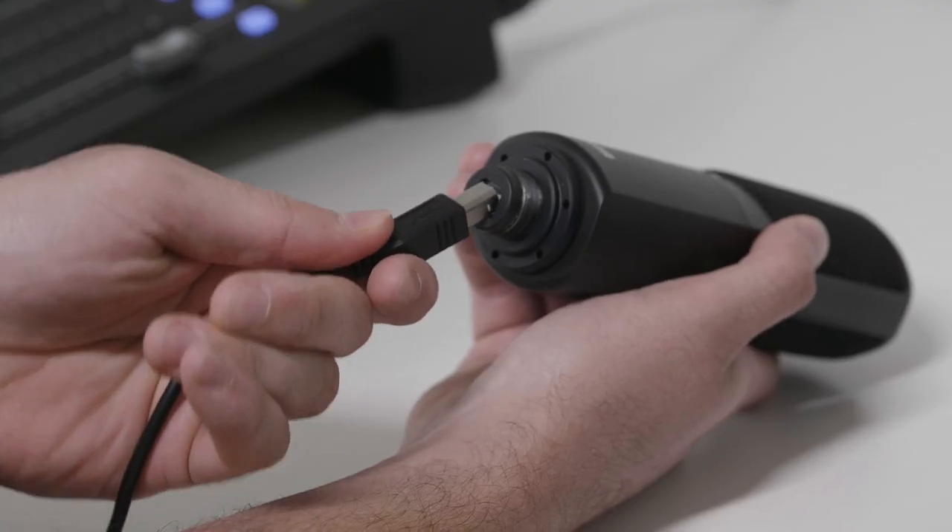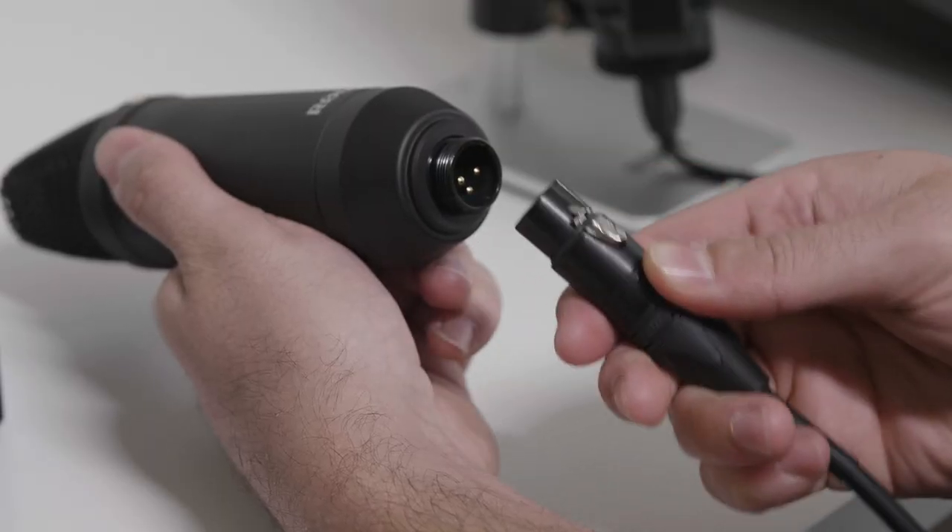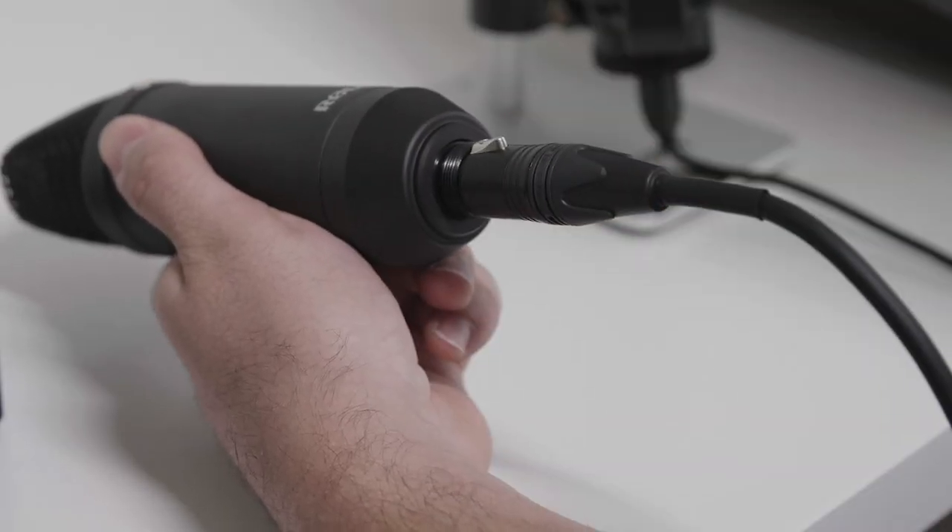There are also two different ways of connecting those mics to your recording device, either USB or XLR. These are independent of each other. For example, you can have condenser mics with either XLR or USB connectors.